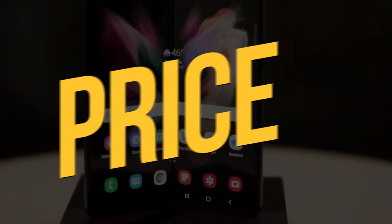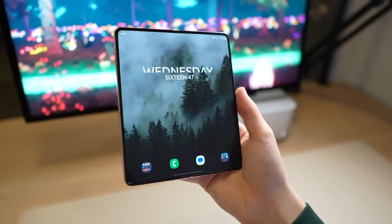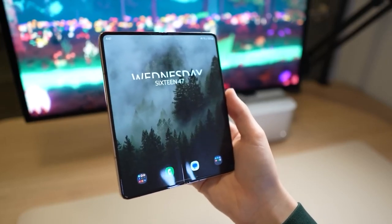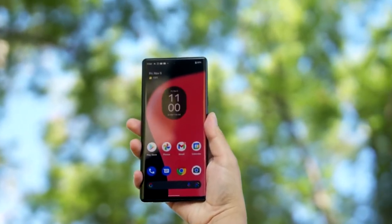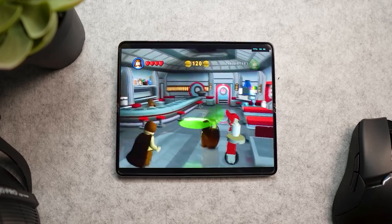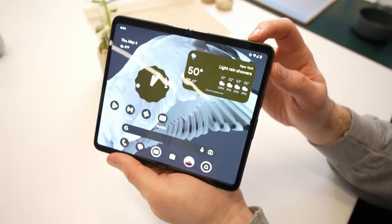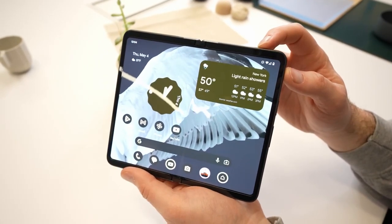Price. The Pixel Fold's price tag is undoubtedly attention-grabbing, particularly when considering Google's track record of affordability. At $1,800, it enters the premium flagship category, leaving potential buyers wondering if the price aligns with their expectations. To put it in perspective, you could acquire three Google Pixel 7 phones for the same amount and still have some change left over to splurge on a 43-inch 4K TV.